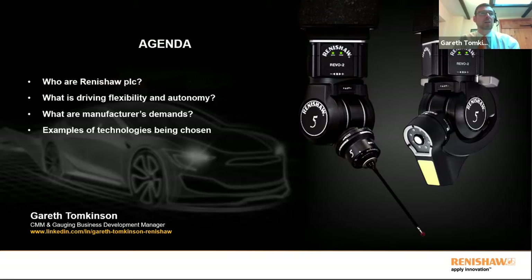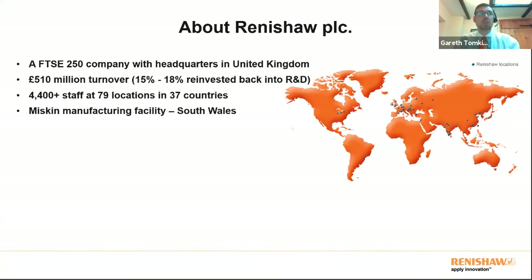Today's agenda: I'll give a brief introduction to Renishaw for those who don't know us, then pose the question of what is driving this flexibility and autonomy and what manufacturers are demanding from us, and then give some examples of the technologies that are being chosen.